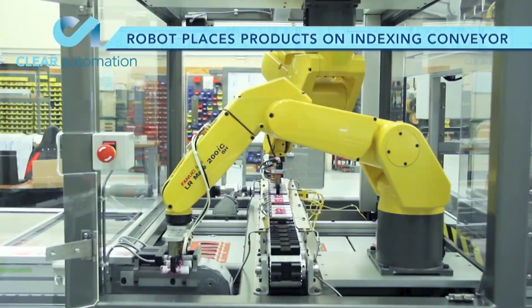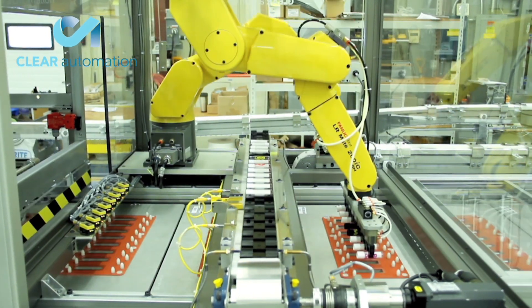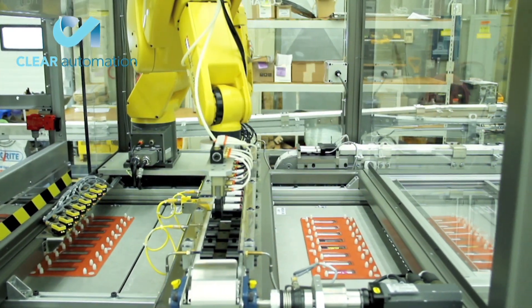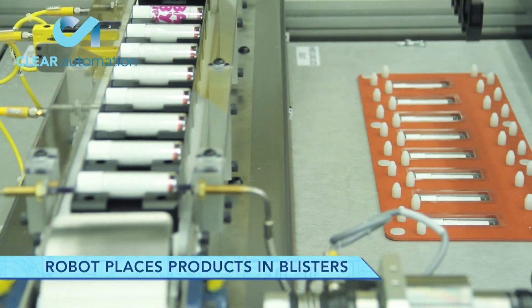The products are placed onto an indexing conveyor where they are moved to a second FANUC LR Mate robot. This efficient robot picks the products eight at a time and places them into the recently blistered containers.